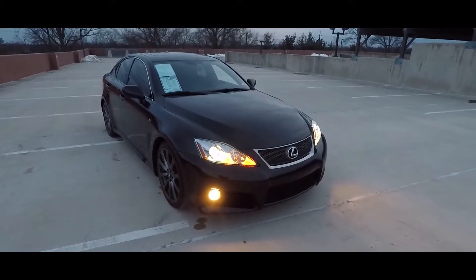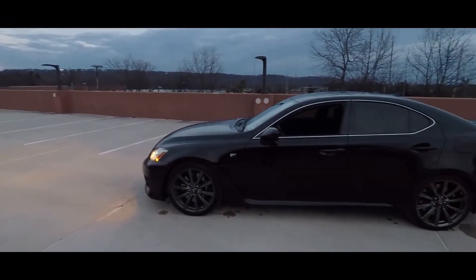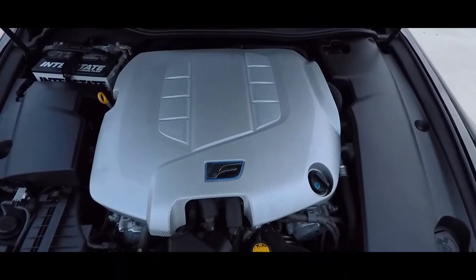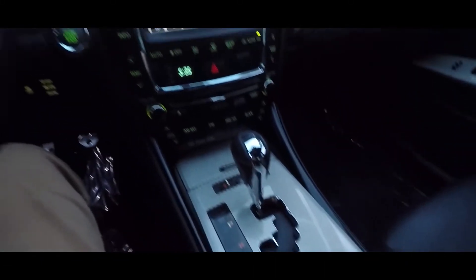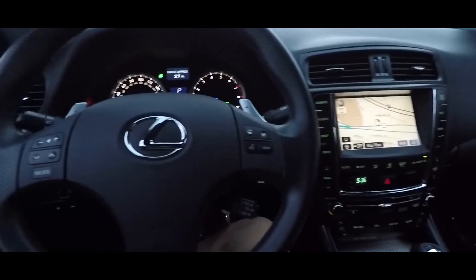This is a 2009 Lexus ISF — an excellent sleeper compact sedan from Lexus. It is powered by a naturally aspirated 5-liter V8 producing 416 horsepower, routed through an 8-speed automatic transmission with paddle shifters and a sport mode.